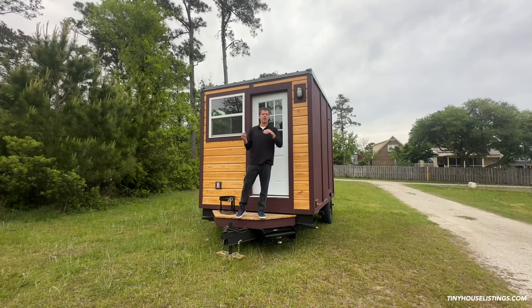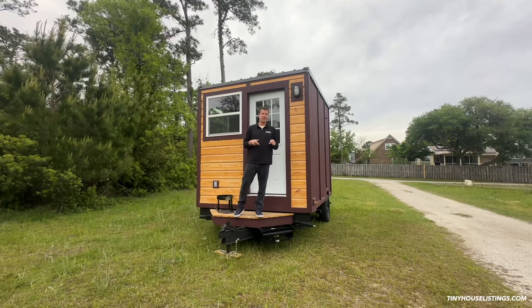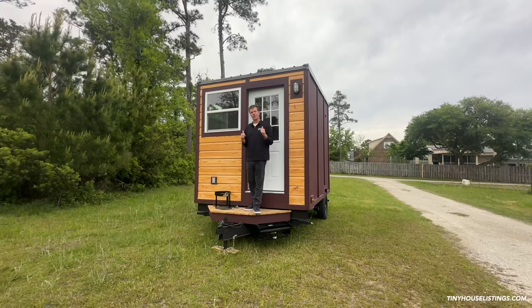All right, so it's the next day — yesterday we ran out of light, so we're here showing the 12-foot tote again. Yesterday we showed you the exterior, so now we're going to walk on in and I'll show you the interior.